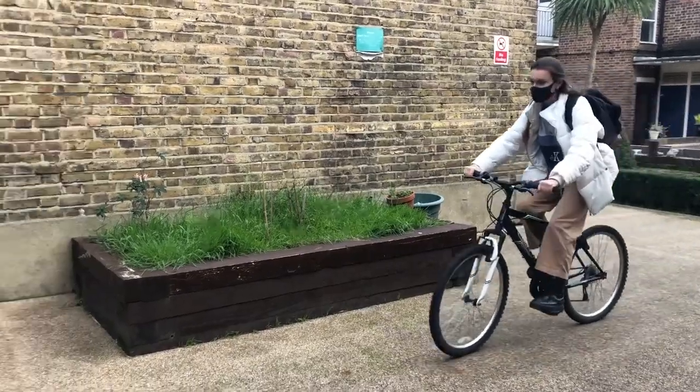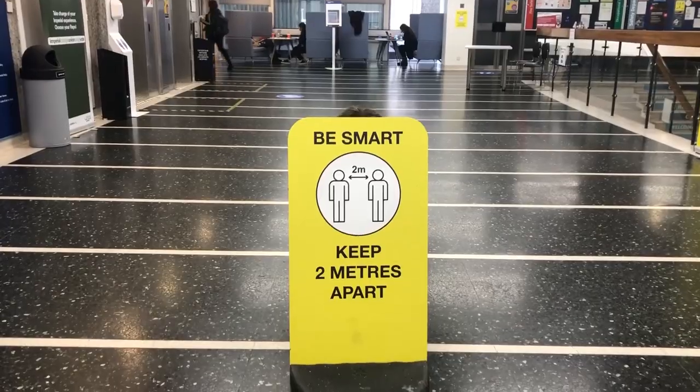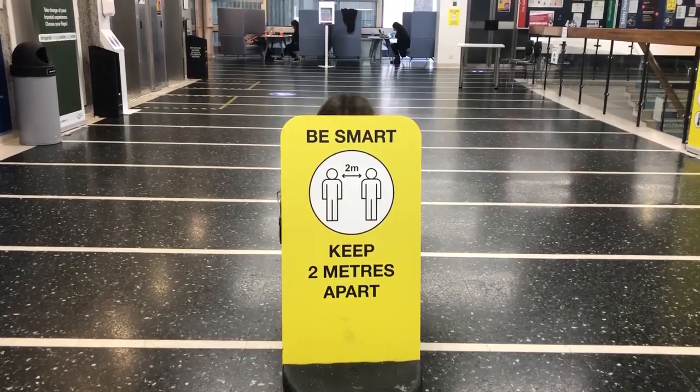Now that I've finished having lunch and I've taken all the books that I need to return to the library, I think we're ready to go to campus — but let's not forget our masks. I just got to the Sheffield building where we managed to get our welcome pack. Make sure you follow the indications to go up and down the stairs because they've created a one-way system.